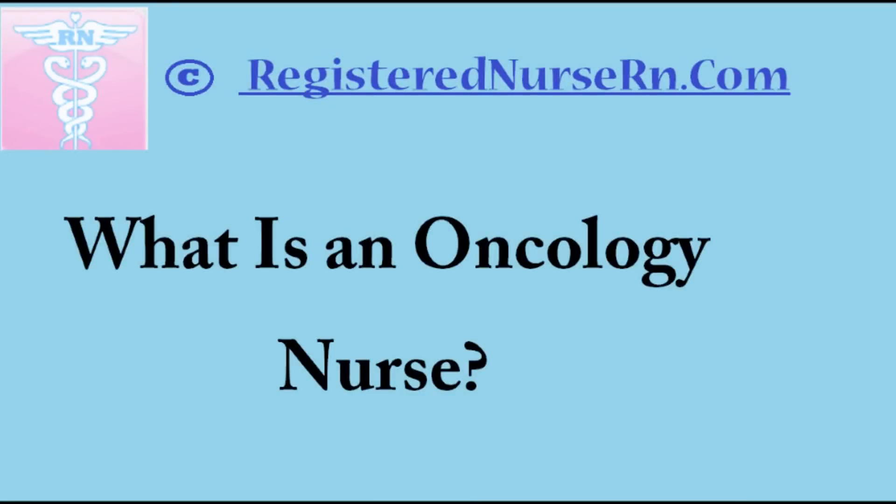This is RegisteredNurseRN.com and in this video we're going to talk about oncology nursing. Oncology nurses are a relatively new breed of nurses — before 1950, the only option for most cancer patients was surgery. Since that time, the role of nurses has evolved greatly and they're no longer limited to inpatient care for cancer patients. Because of developments in medical science, there have been radiation therapy, chemotherapy, and alternative treatment options. Nurses have gained new roles and responsibilities because of these discoveries. Oncology nurses play a vital role in the treatment of cancer patients and they possess special knowledge and skills that are necessary for their line of work.